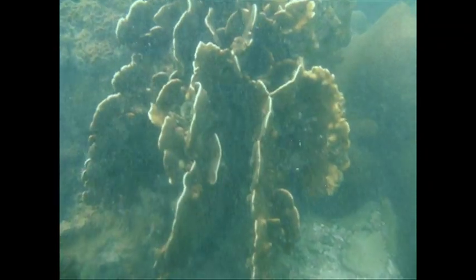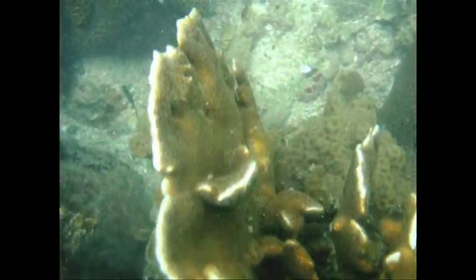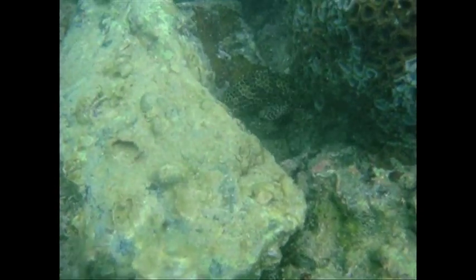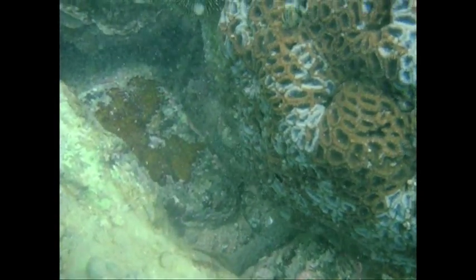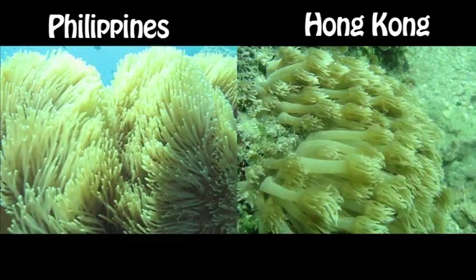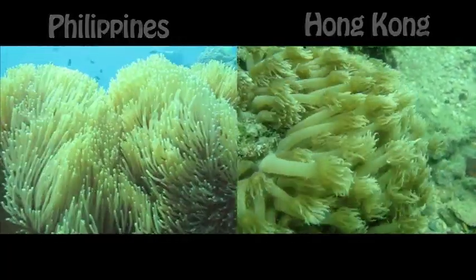Coral in Hong Kong do not have a true reef structure. They are normally scattered along the coasts. Hong Kong is one of the northernmost places where corals are known to flourish. It is located at the northern edge of the tropical Indo-Pacific region and experiences sub-tropical climates. Here's a comparison of marine life in Hong Kong and the Philippines.